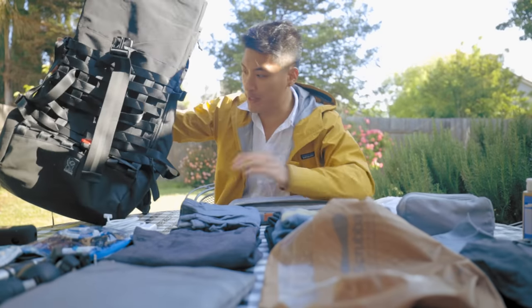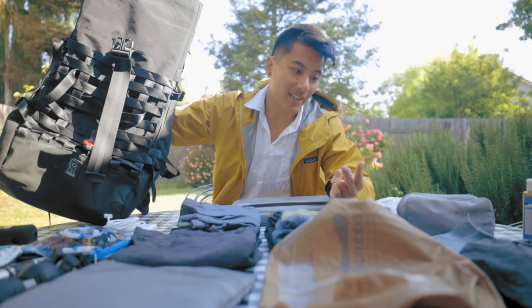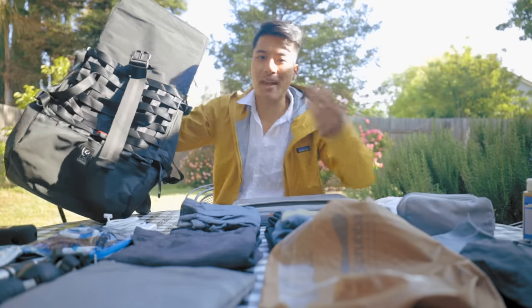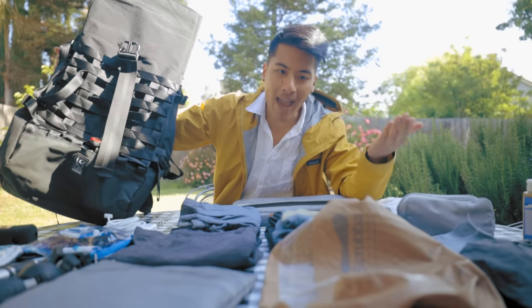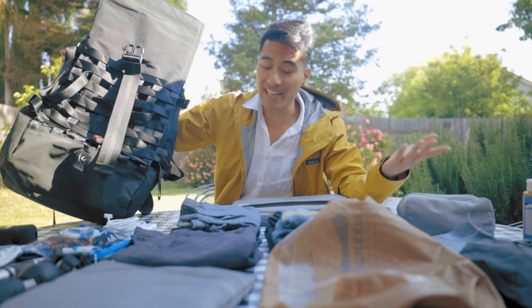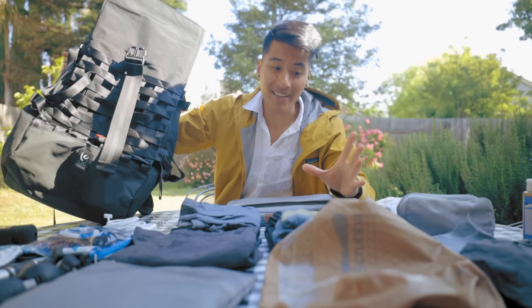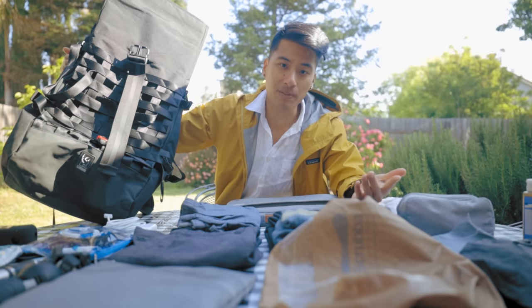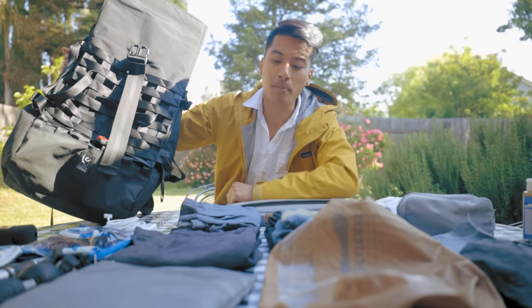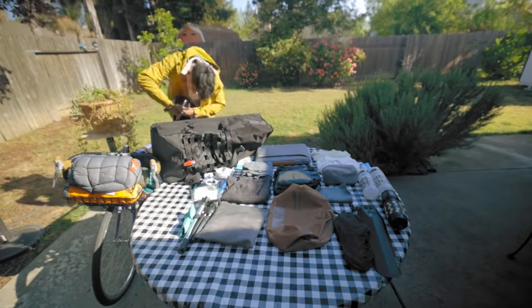The key to packing for a bike tour: you want to be as comfortable as possible while also being as light as possible. The question you need to ask yourself is how uncomfortable am I willing to be? It's a balancing act — the more things you pack, the more comfortable you are off the bike, but the more weight and the less comfortable you are on the bike. You want to make your time on the bike as comfortable as possible, even if it means sacrificing some comfort when you're camping or resting off the bike.